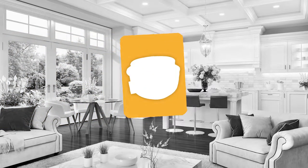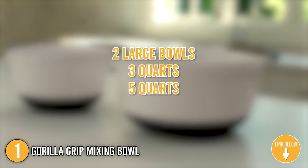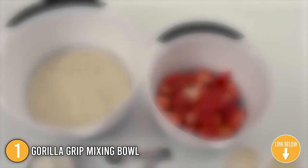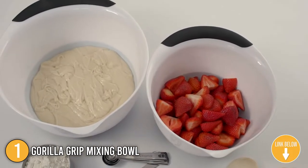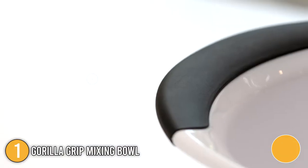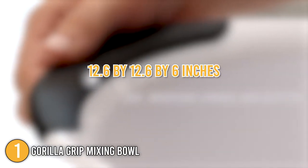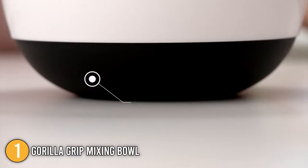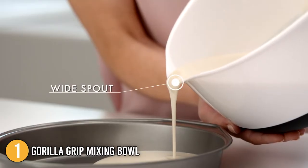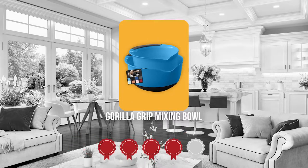The first mixing bowl on our list is the Gorilla Grip Mixing Bowl. This set comprises two large bowls — three quarts and five quarts — ideal for almost any dish. They're available in seven colors, featuring a broad lip and spout which helps control pouring and prevents spills. With dimensions of 12.6 x 12.6 x 6 inches and a weight of 2.94 pounds, these bowls stack perfectly for simple storage. Trustedshoppingguide.com has awarded the Gorilla Grip Mixing Bowl a 4 badge rating.